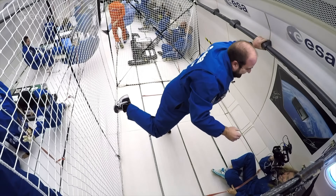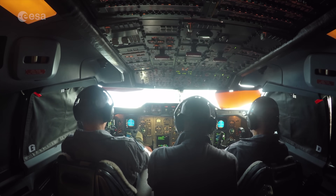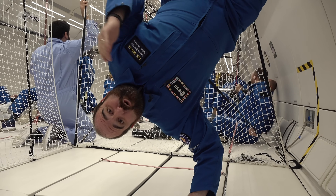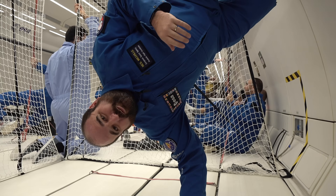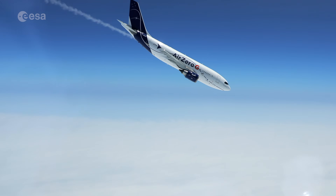My name's Neil Melville, and I'm floating all the way up there. We've been preparing for this for about a year, and now finally we're falling out of the sky over Bordeaux. Each parabola gives us about 20 seconds of weightlessness, and we have 31 parabolas in total, so 10 minutes of weightlessness for the whole flight.